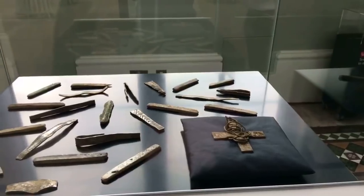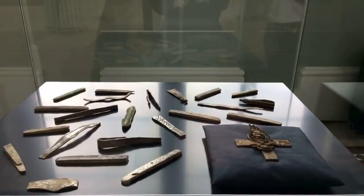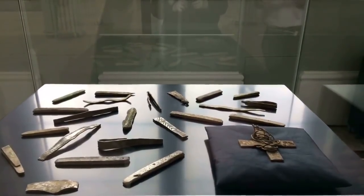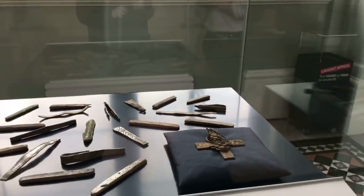And this tells us that our title for the exhibition is that this is much more than just a Viking horde, and the cross gives us our first hint of how much more there is in this particular horde.